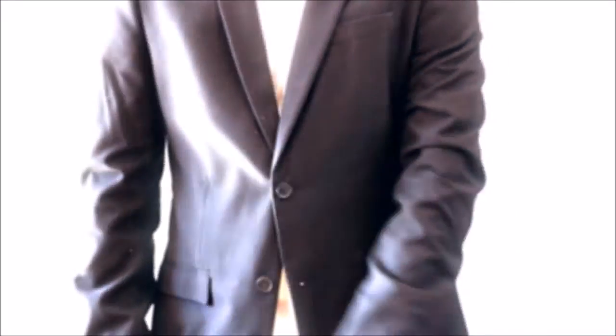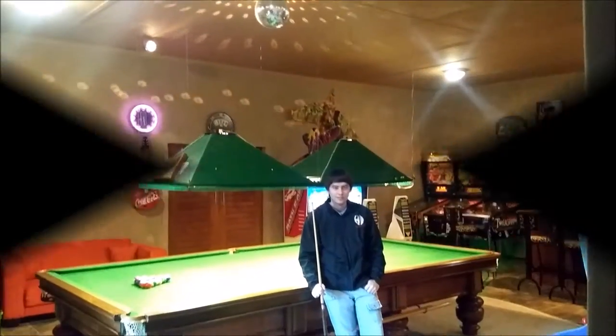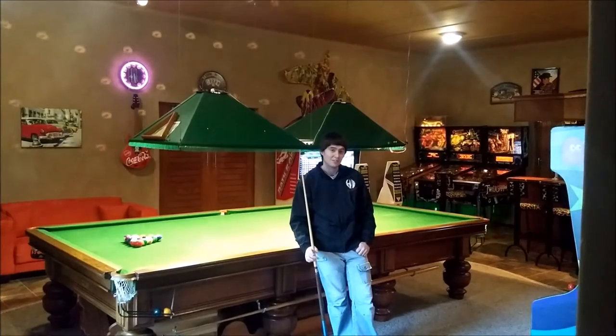Hey guys! What's up guys? It's time for a new video. This time we're checking out a games room, so let's get started! This is the ultimate games room and we will show you around.